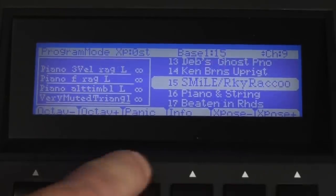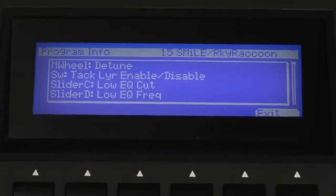The PC3K is available in 61, 76, and 88 key models, and comes packed with over 1,000 programs, meticulously crafted using the power of Kurzweil's extraordinary VAST engine.